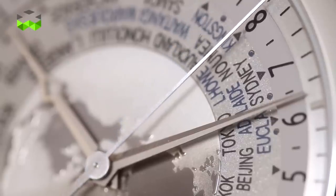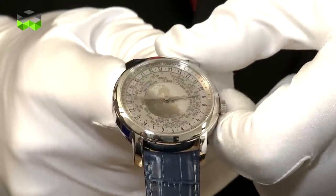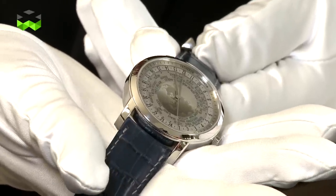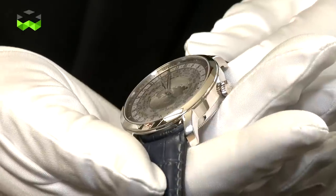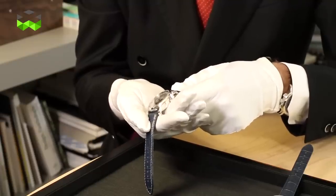We have worked quite a lot into rethinking the map in the middle of the dial. This incredible map is made of platinum, which is half satin finish and half polished. We have a wonderful monochrome effect that gives the watch a very unique character. This is the only watch available on the market which displays on the watch face the 37 time zones of the world — an exclusivity of Vacheron Constantin.